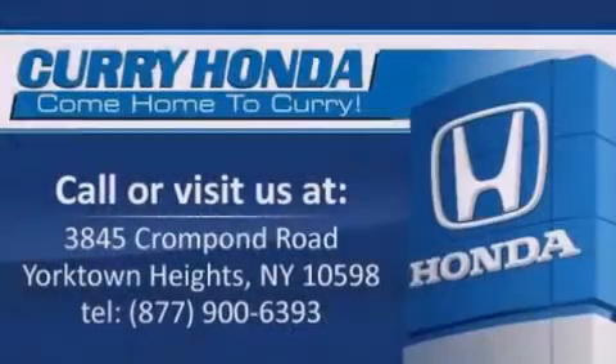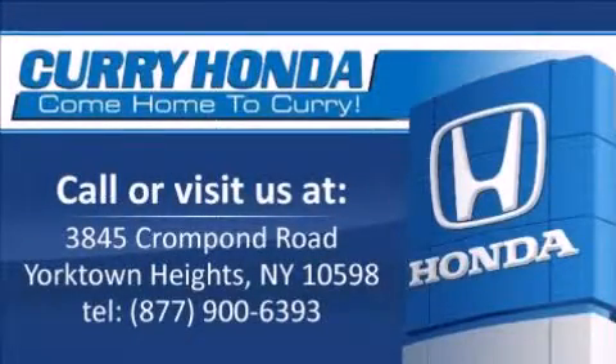Come in to see more vehicles like this one and enjoy our first-class service. Call or visit us.